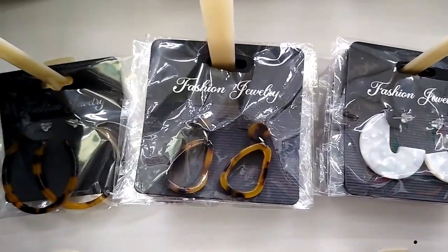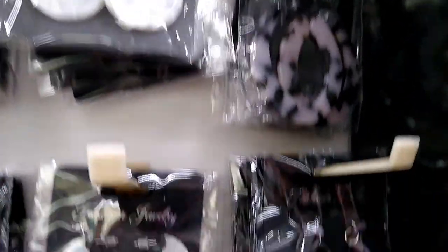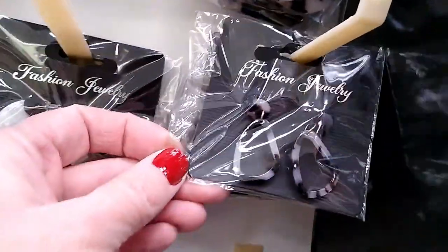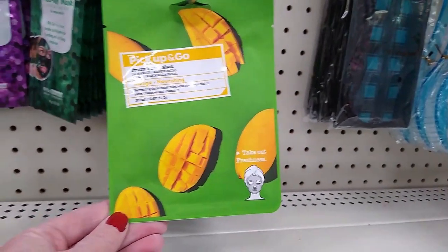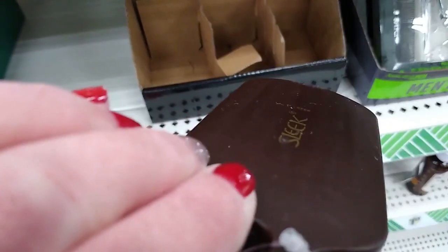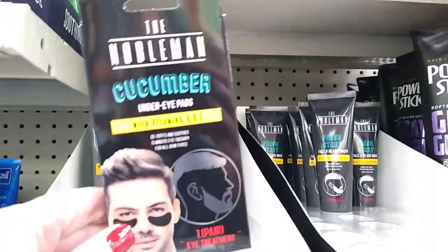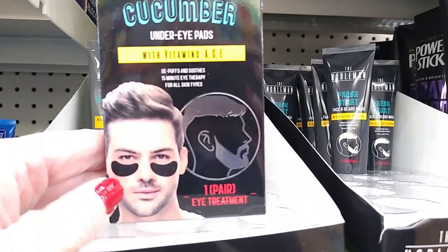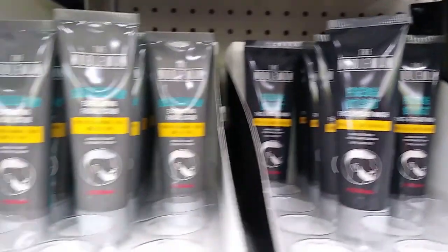A bunch of fashion jewelry with lots of varying styles to pick from. A mango fruit facial mask — that's new. Look at this beard brush — $1.25. When I was with my son before Christmas, we were looking at these at Target and they were four times as much. The Nobleman is a new men's line by Greenbrier, with all different types of products for under eyes, eye serum, and beard and facial products — definitely something new and different. There's even a mask.